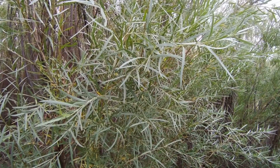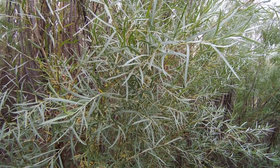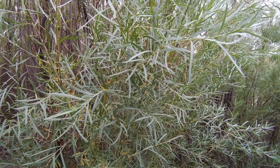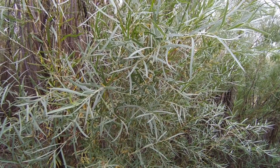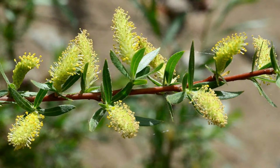Coyote willow grows along streams and rivers and grows from 4 to 20 feet tall. It has gray furrowed bark and silky gray-green lance-shaped leaves. Catkins, or flower clusters, appear after the leaves in spring and early summer.